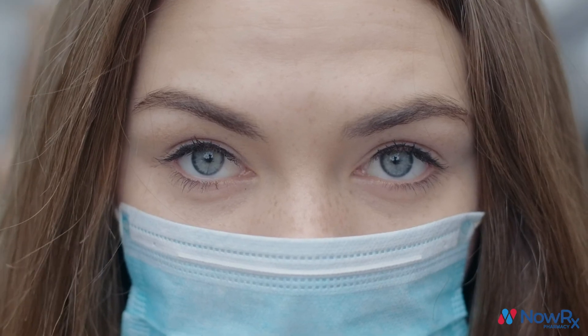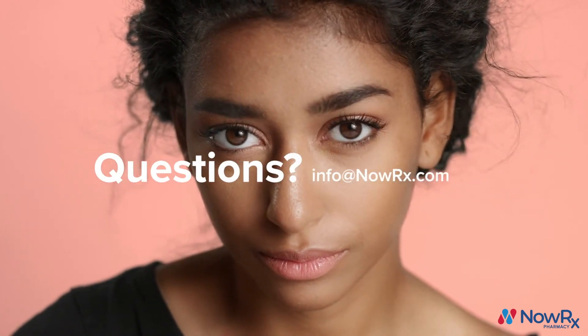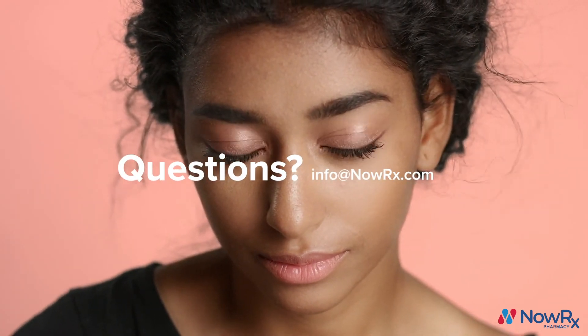Dry eyes can be uncomfortable, but using some of these techniques can help you find that relief you need quickly. And if you have any other questions about dry eyes or eye drops, email us at info@nowrx.com. NowRx, a better pharmacy.